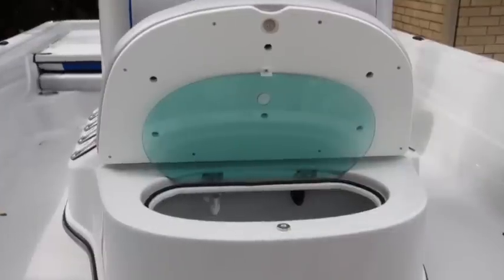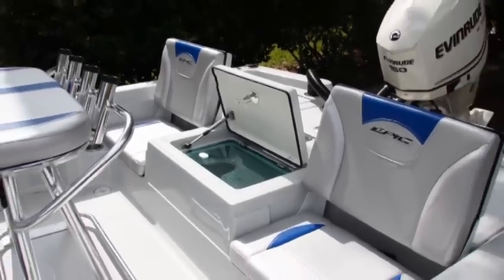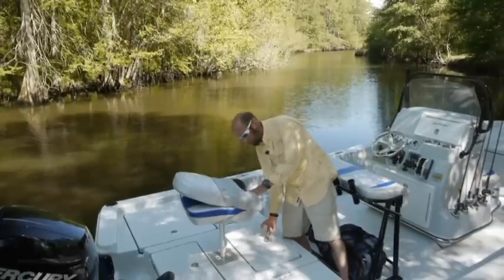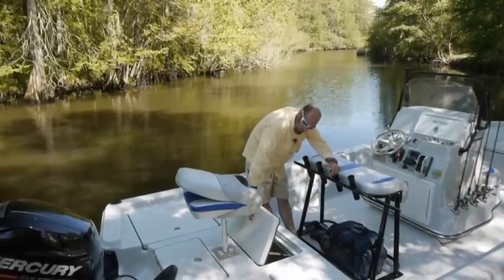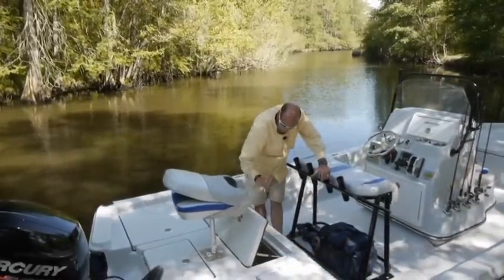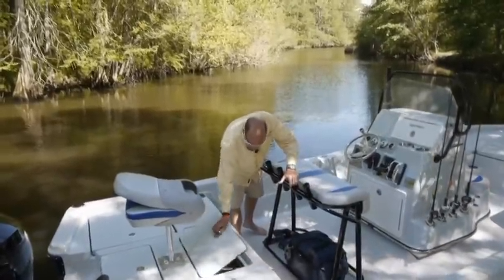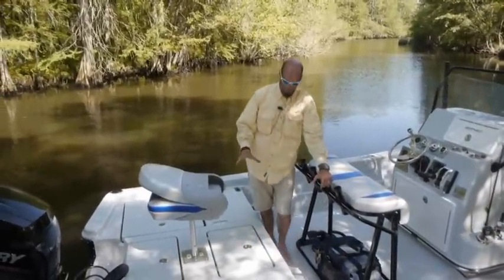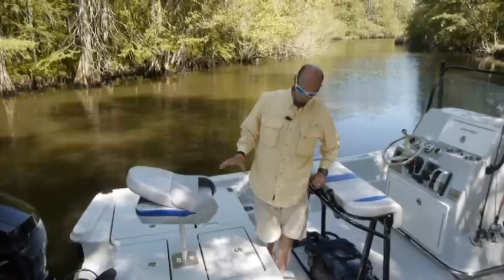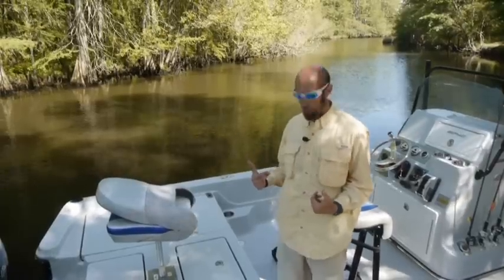The Epic Bay 22SC comes with two aerated insulated live wells. The 22 has probably one of the biggest live wells you can get in a bay boat. Huge live well for storing your reds, your trout, your flounder — anything that you want to keep alive. It's got scuppers on the back of the boat that constantly pump fresh water in when you're on plane and running.